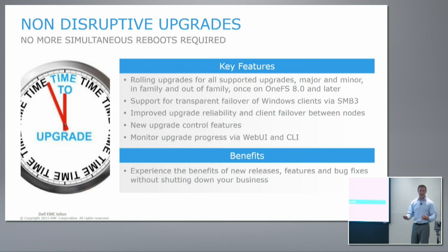NFS v3 is a stateless protocol, so when you take a node down for an upgrade, the connections just fail over to other nodes in the cluster. From the application perspective, it doesn't drop the connection — it just keeps going. You might see a minor blip in performance as that connection moves from one cluster node to another, but the application doesn't stop and the connection doesn't drop.